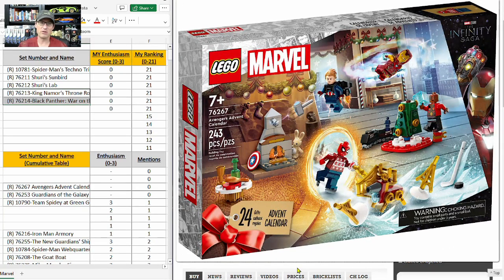The last set I ranked at the bottom of my list is the Avengers Advent Calendar for this year. Advent calendars have never done well — I don't invest in any of them, including the Star Wars advent calendar. I'm dragging that set up and placing it on our list.